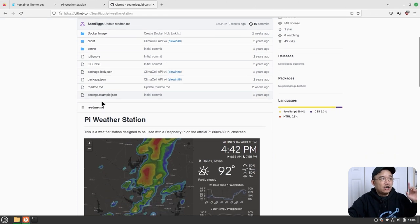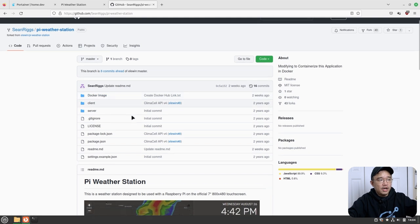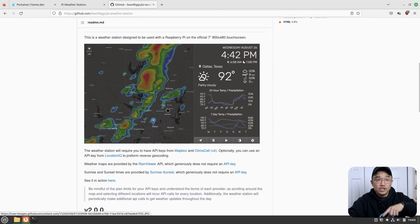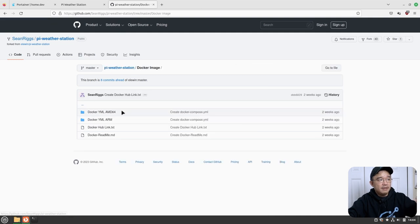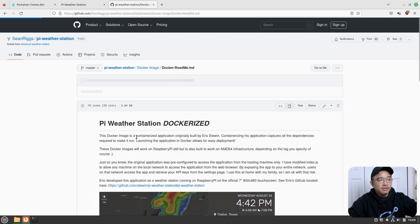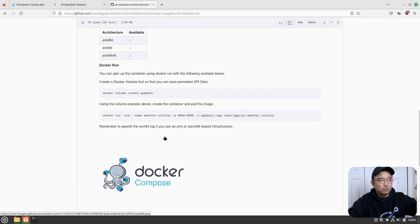So here's the GitHub for Sean Riggs. He actually created this Docker image just to run the Pi weather station that you've seen on this channel before. He also created Docker images with support for AMD64 and ARM, so we can install it on our Raspberry Pis or on AMD64 machines. You can go to the readme for more description on how to get the Docker Compose or Docker to work.